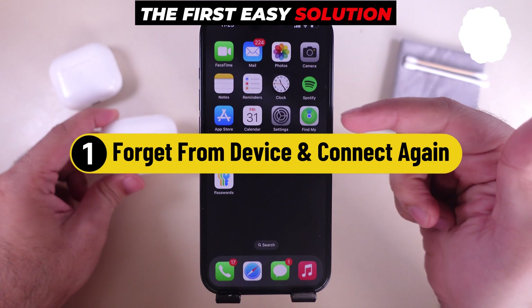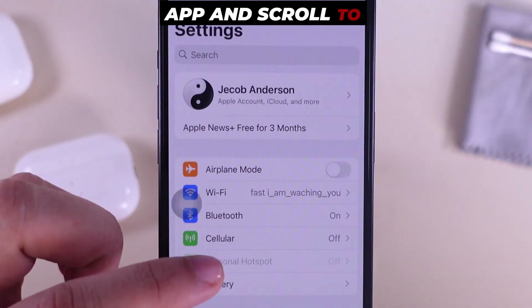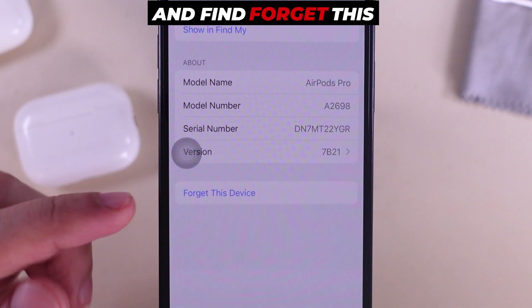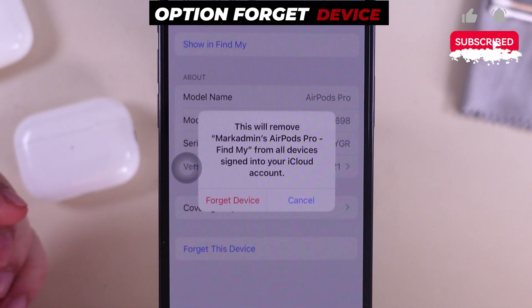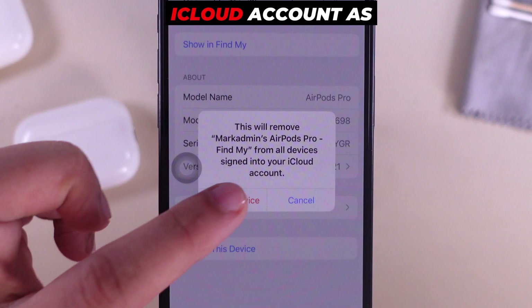The first easy solution is to forget the device and connect again. On your iPhone, launch the Settings app and scroll to Bluetooth settings. Tap on the 'i' button next to the AirPods name, scroll down and find the 'Forget This Device' option. Confirm by tapping 'Forget Device' from the pop-up. Note that AirPods will be removed from your iCloud account as well.